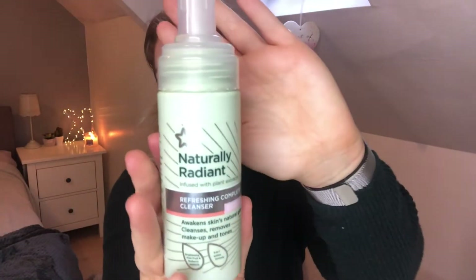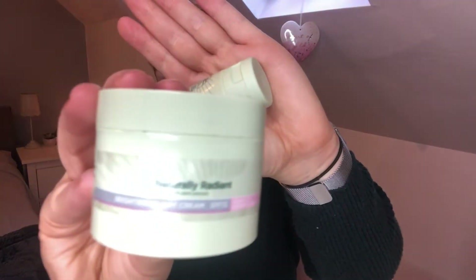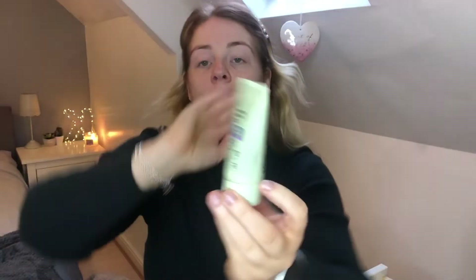First thing first, I've literally just washed my face. I wash my face with a cleanser and the one I use is this one from Superdrug — it's the Naturally Radiant refreshing complete cleanser, my favourite cleanser ever. The whole range is my absolute favourite. I usually alternate between the brightening day cream and the brightening radiance balm as a moisturiser. Today I'm going to use the brightening radiance balm.